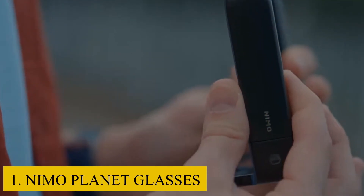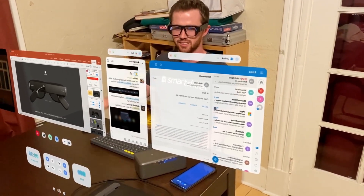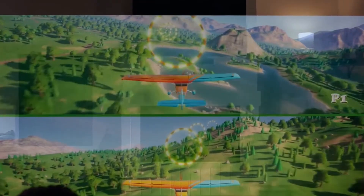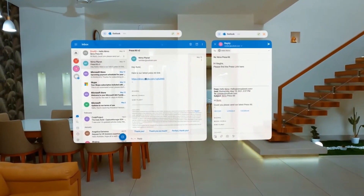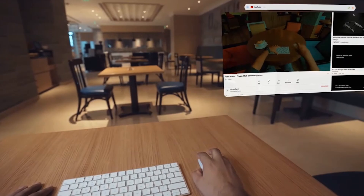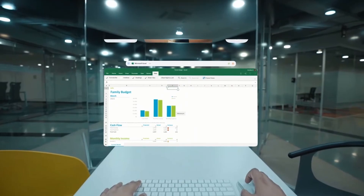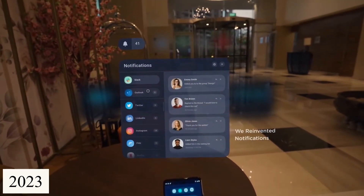Number 1: Nimo Planet Glasses. Nimo Smart Glasses are essentially a mini-PC for your head, designed to help you work from anywhere. Powered by Qualcomm's Snapdragon XR1 processor, they feature dual 720p displays on the edge of each lens and can support thousands of productivity apps designed for Android and web operating systems. They connect via Bluetooth and Wi-Fi, run for around two and a half hours on a single charge, and will be available in select cities throughout India and the U.S. in the first half of 2023.